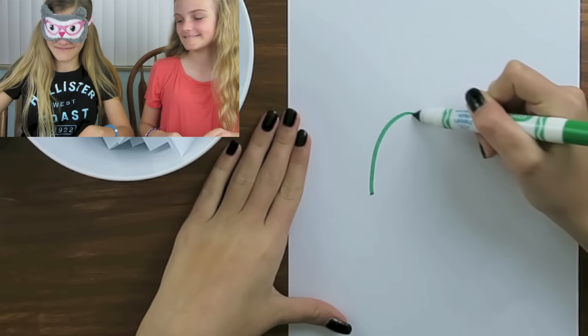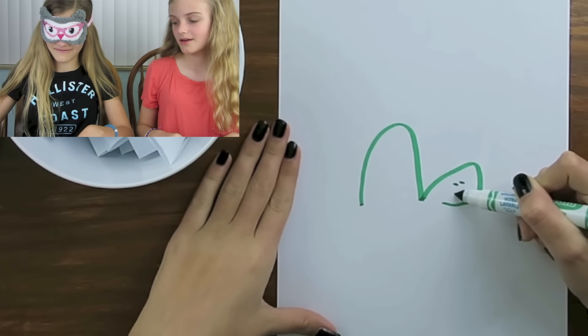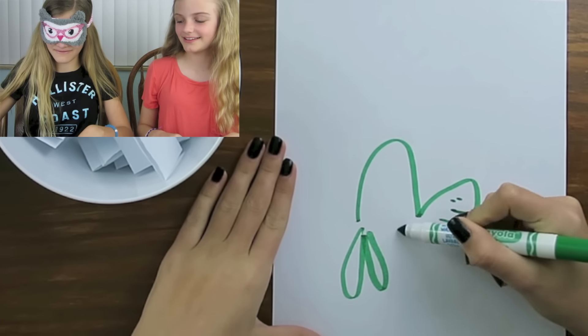Cover your eyes because it's my turn to pick one and you're not allowed to see it. I can draw this one easily. Ready, set, go! It looks like another animal.